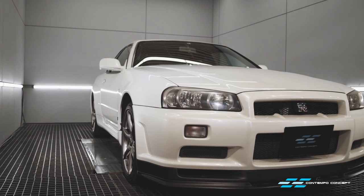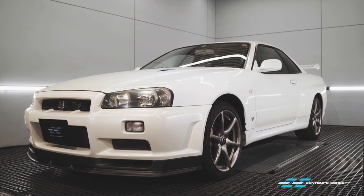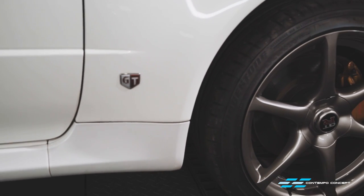Paint is okay — no marks, no stone chips — but it has gone all dull and dirty. It could really benefit from some meticulous paint correction. Other bits here and there are slightly worn too.